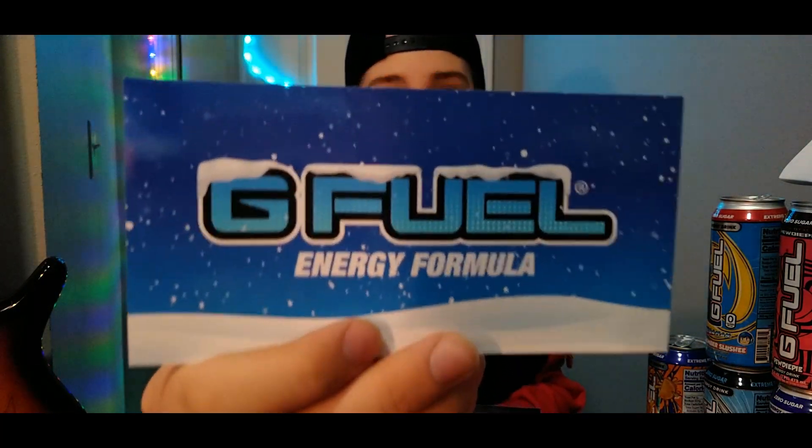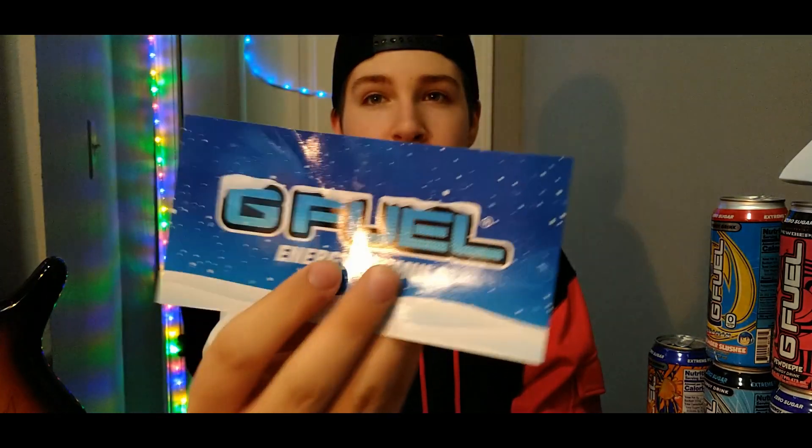Moving on to the stickers — I got two G Fuel stickers, both the same. This one came with my recent BOGO order, and this one came with my mango lemonade order, which if you want to watch that video, click here.